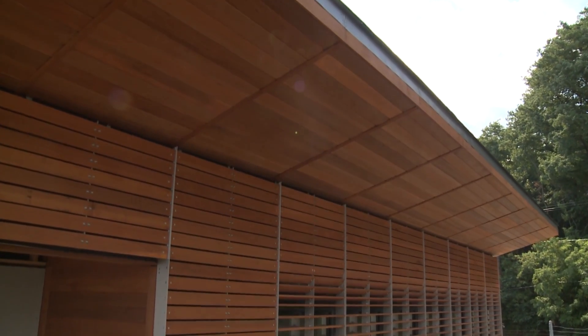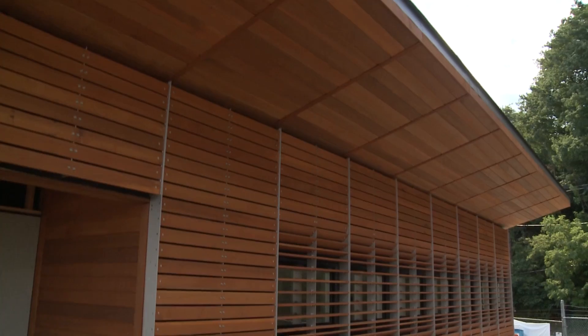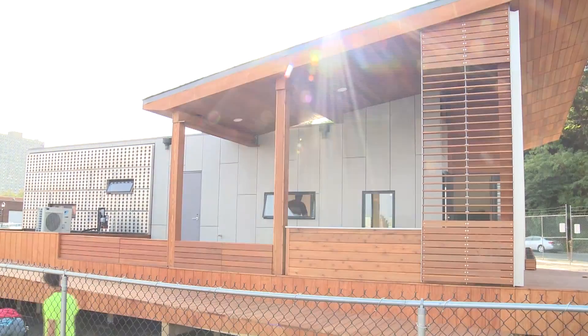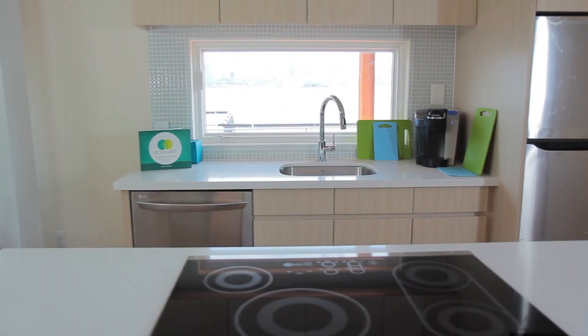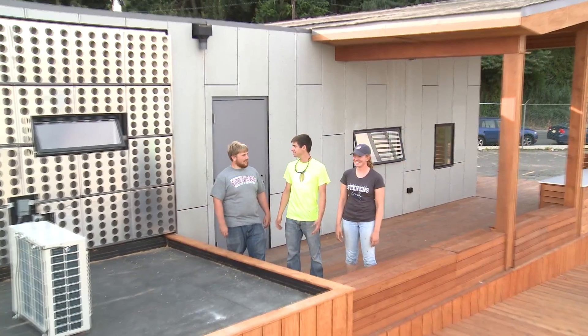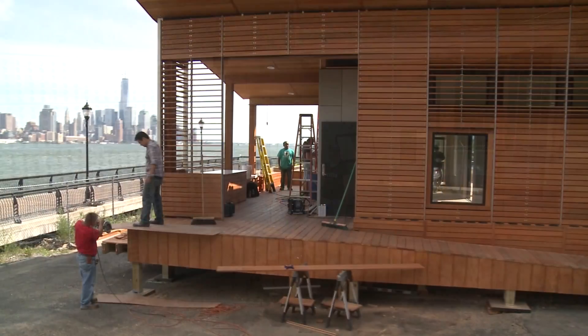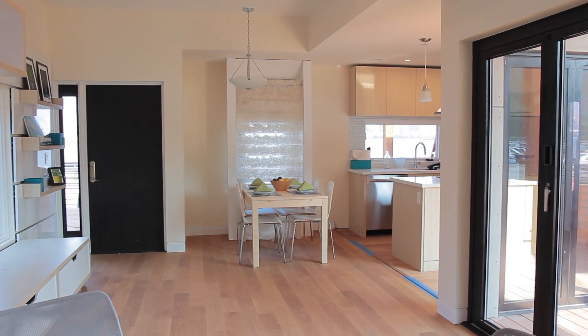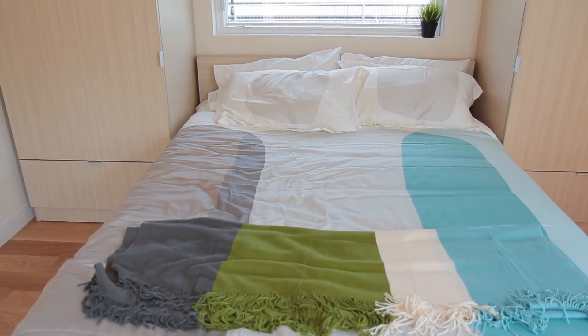EcoHabit was designed to change the relationship between a home and its user. We were inspired to create a house that lowers energy usage while maintaining the modern conveniences of 21st century living. For us, the Solar Decathlon is a chance to create new technologies to address these problems and guide homeowners toward a practical, more sustainable lifestyle.